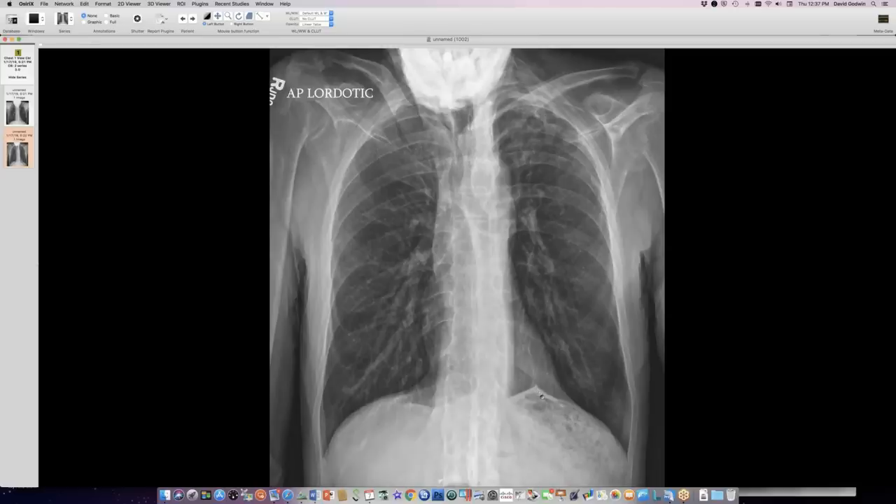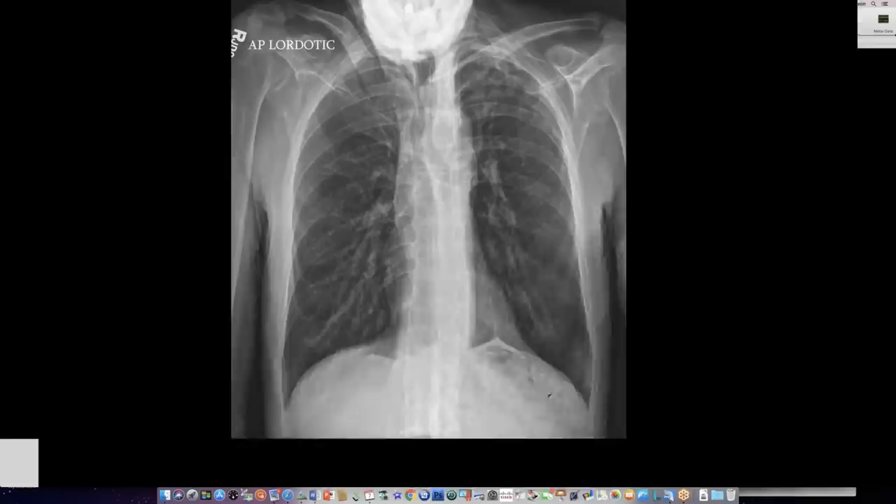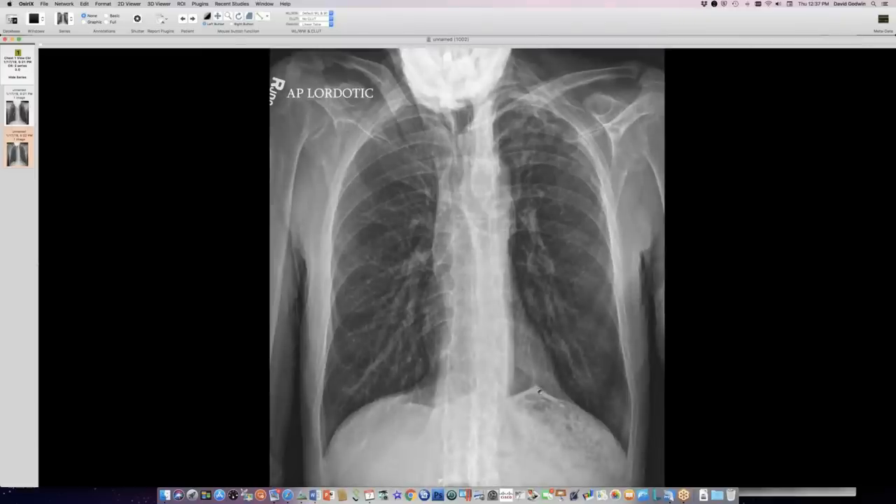Discussion of juxtaphrenic peak anatomy: the original description attributed it to traction on the pulmonary ligament, but CT has clarified it is actually traction on the inferior accessory fissure. The thin line running toward the hilum represents the inferior accessory fissure. The pulmonary ligament itself lies in the mediastinum adjacent to the esophagus — not along the diaphragm — so it cannot cause this finding. The original description predated CT and was essentially a guess.